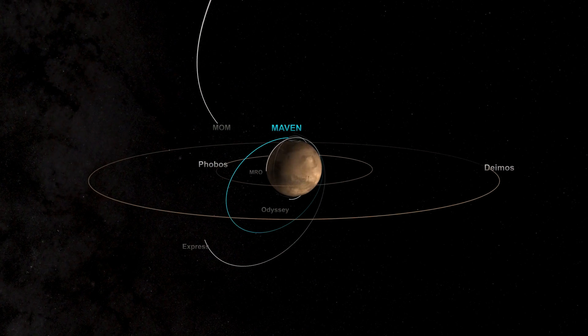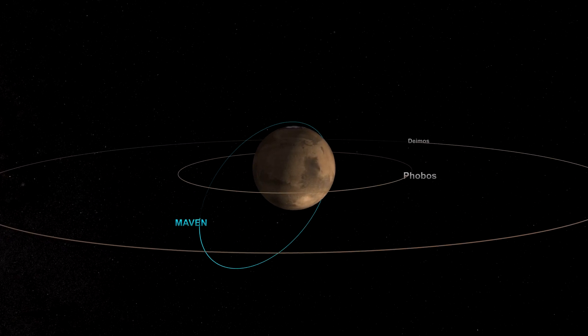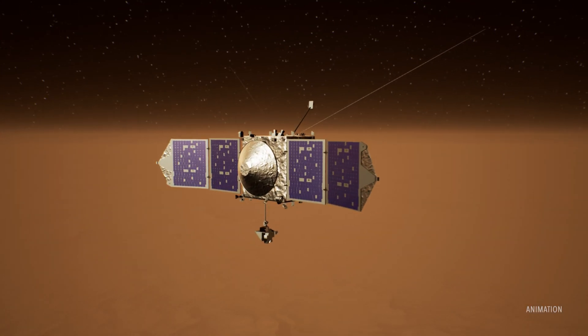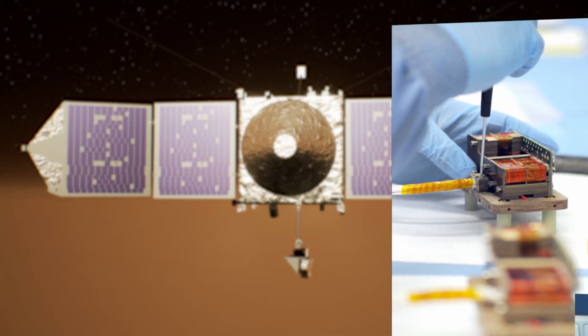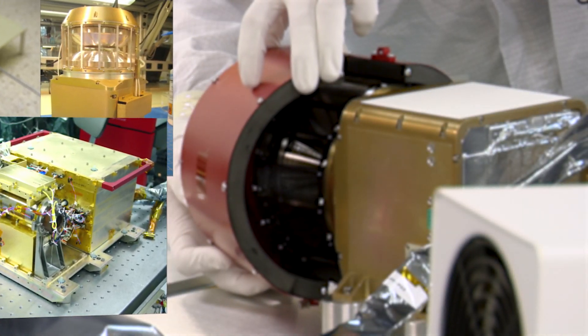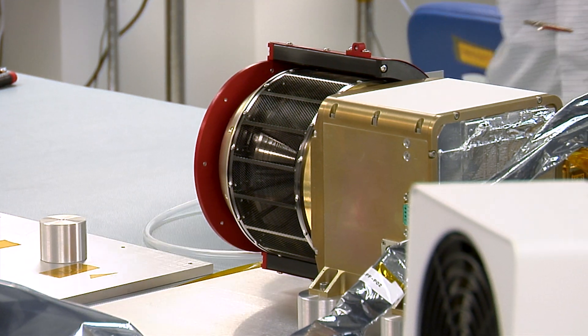To answer that question, NASA's MAVEN orbiter has been studying the upper atmosphere of Mars since 2014. Now, it has witnessed a rare phenomenon that was last seen more than two decades ago at Earth. Among MAVEN's suite of science instruments is the Solar Wind Ion Analyzer, which measures electrically charged particles, or ions, surrounding Mars.